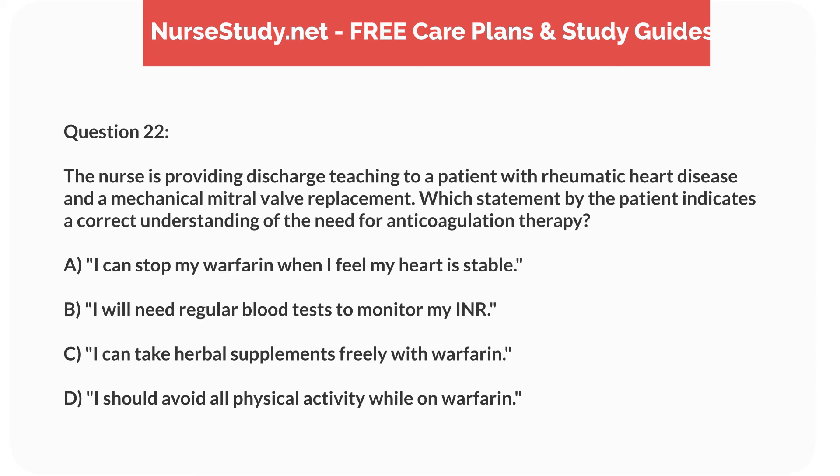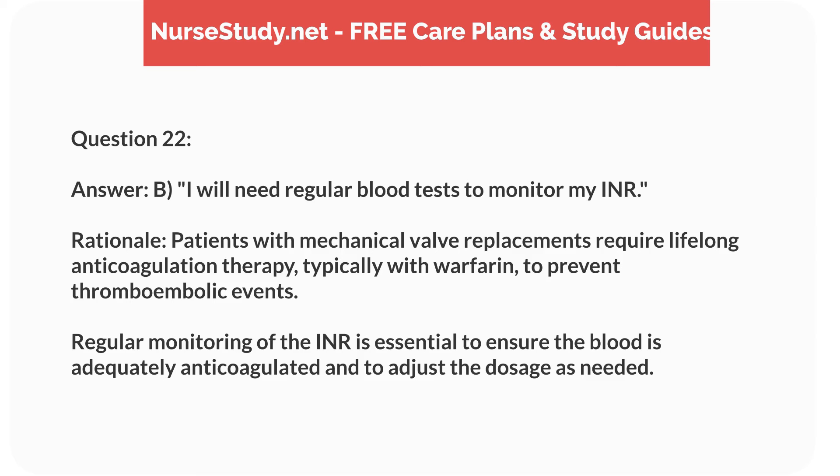Question 22. The nurse is providing discharge teaching to a patient with rheumatic heart disease and a mechanical mitral valve replacement. Which statement indicates a correct understanding of anticoagulation therapy? Answer: B. 'I will need regular blood tests to monitor my INR.' Rationale: Patients with mechanical valve replacements require lifelong anticoagulation therapy, typically with warfarin, to prevent thromboembolic events. Regular monitoring of the INR is essential to ensure adequate anticoagulation and to adjust dosage as needed.